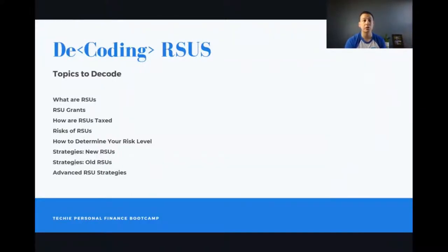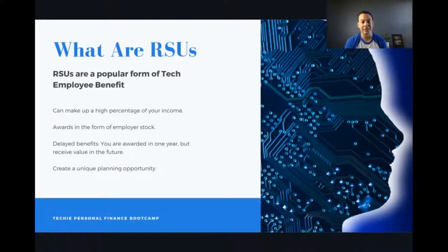We're going to cover: what are RSUs, RSU grants, how RSUs are taxed, risks of RSUs, how to determine your risk level, strategies for new RSUs, and then strategies for old RSUs — the more advanced ones — because those are exciting for me to discuss.